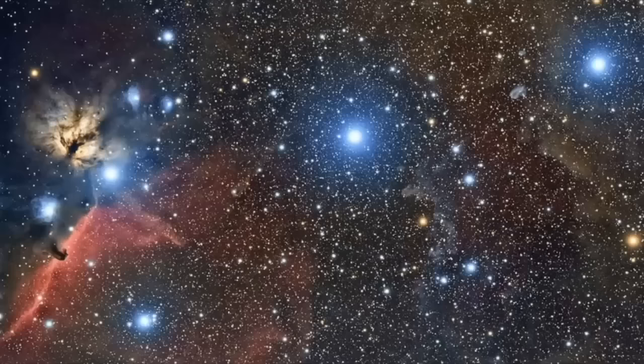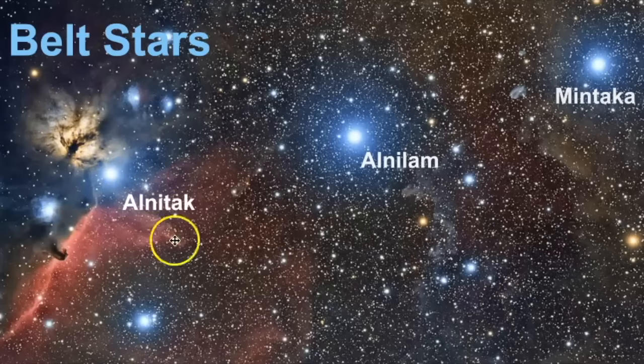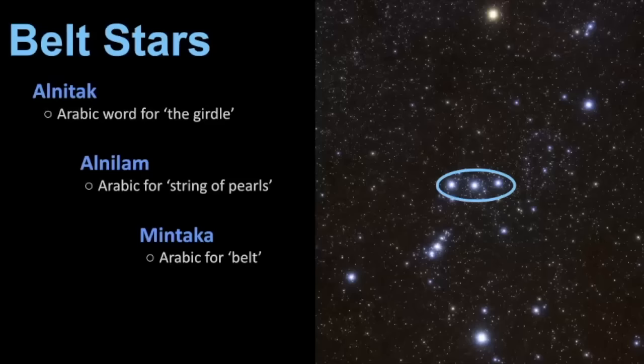In the next portion, we take a closer look at the three belt stars. We have Alnitak, Alnilam — which is famous for being the brightest and largest of the three — and Mintaka. Mintaka is the westernmost star while Alnitak is the easternmost. Notice the amazing celestial objects next to Alnitak: the Flame Nebula and the Horsehead Nebula. The belt star names are derived from Arabic words — Alnitak meaning 'the girdle', Alnilam meaning 'string of pearls', and Mintaka meaning 'belt'.